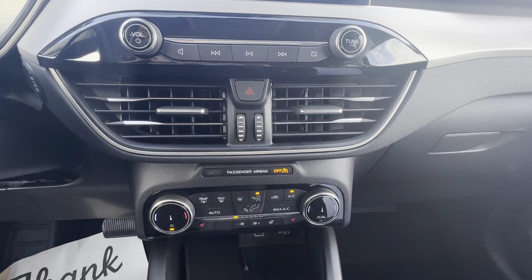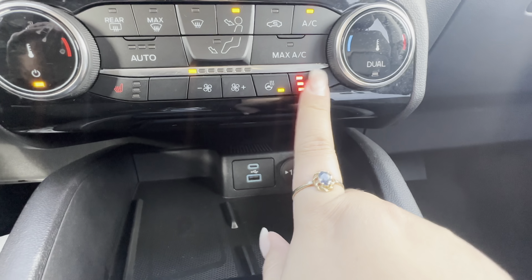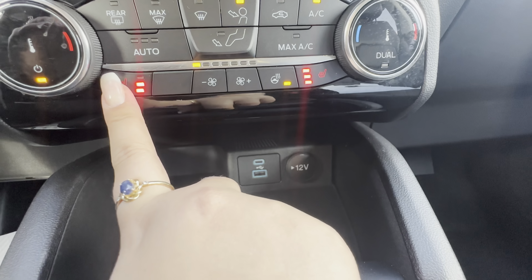Underneath that, you have your volume and your temperature controls, as well as your heated steering wheel and heated seat controls for the front seats.